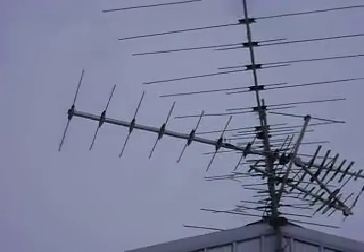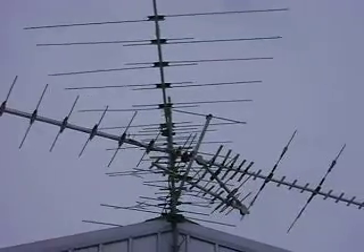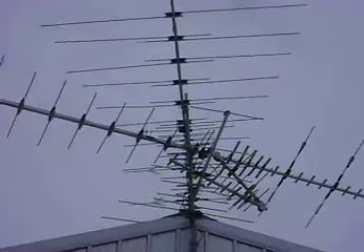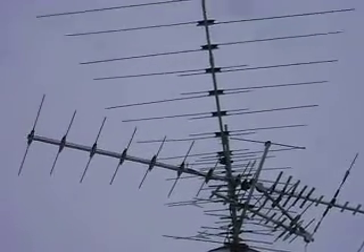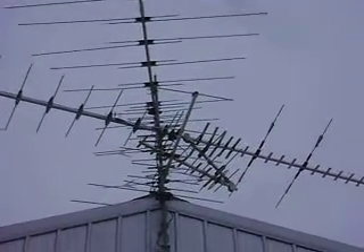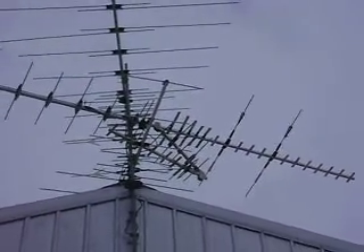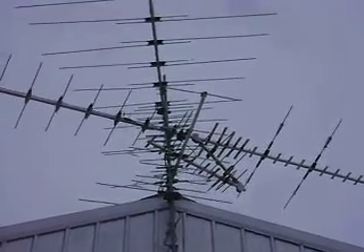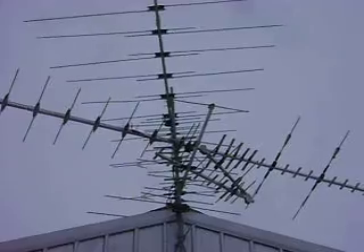So there's my changes right there. It looks like birds could make a nest in this thing, but we'll see how it works. I'll try a Channel Master DVR on it and we'll test the signal. Thanks for watching.